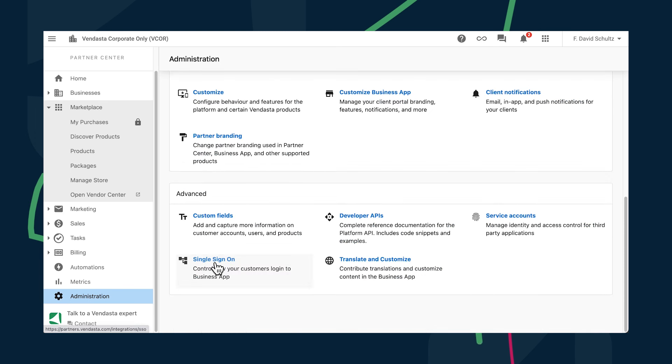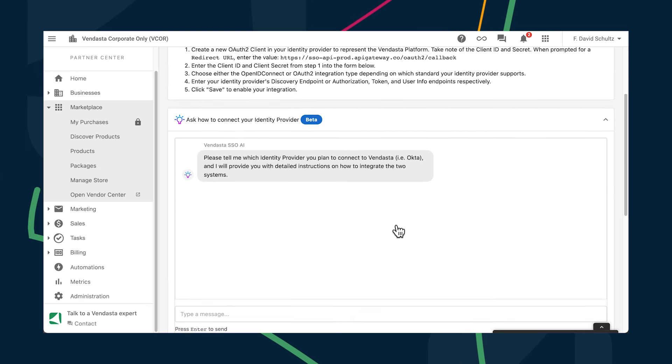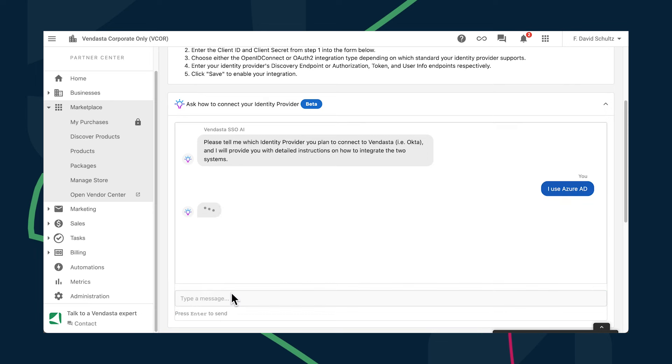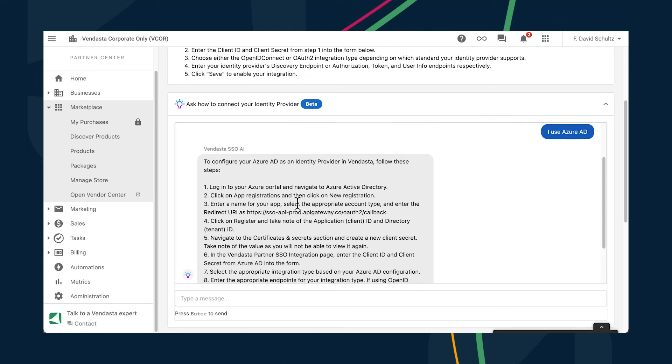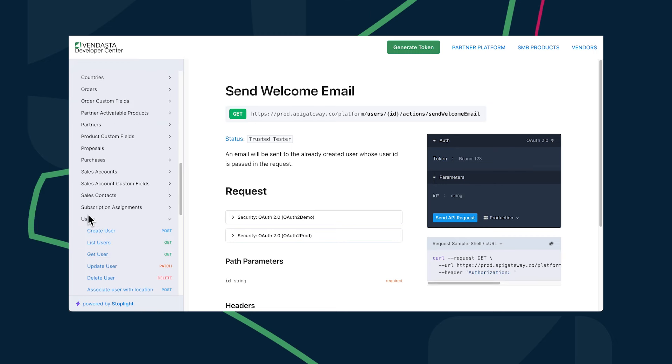Does your development team want to integrate with the Vendasta platform? We're making SSO integrations even easier through the power of AI. Now your team can share their identity provider with our AI chatbot — like for example, Azure AD — and you'll get detailed steps on integrating their identity providers with the Vendasta platform. Typically the steps are far more detailed than what's shared in our generic instructions. It's powerful stuff.